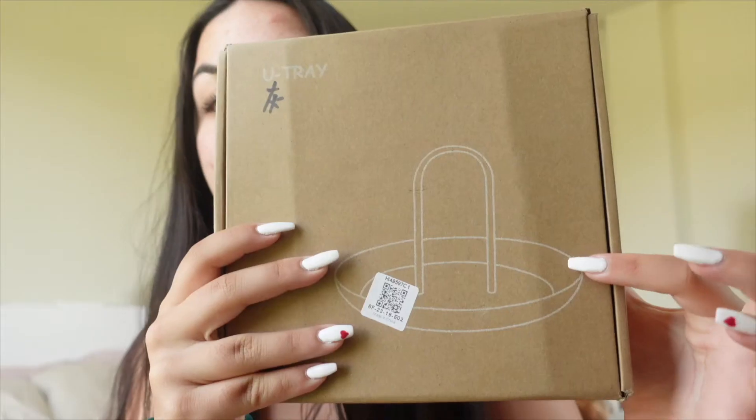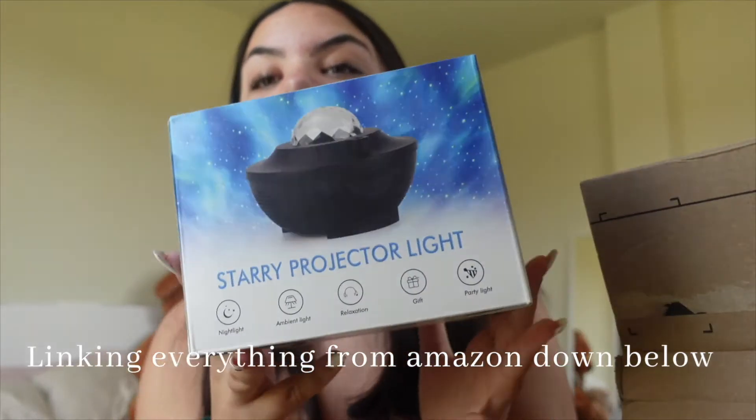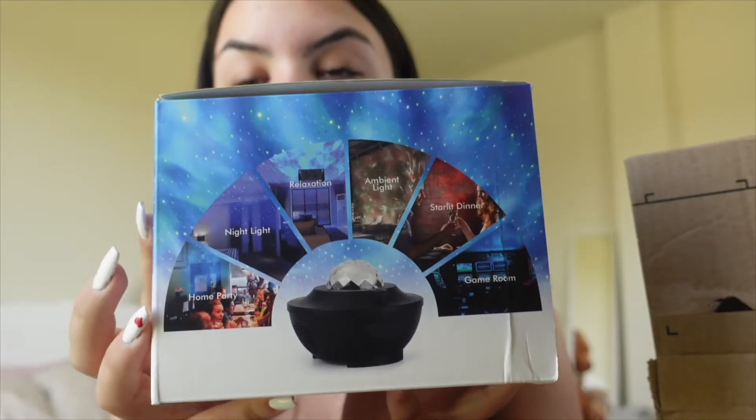I'm going to quickly show you what I picked up from Amazon — I'll insert an image on screen. I ordered a jewelry stand because I wanted something big to put all my jewelry in one place — it's a white one. I also got a starlight projector; I see all my favorite YouTubers have them and I feel it'll cover more of my room instead of buying loads of LEDs. I'm so excited to use it.